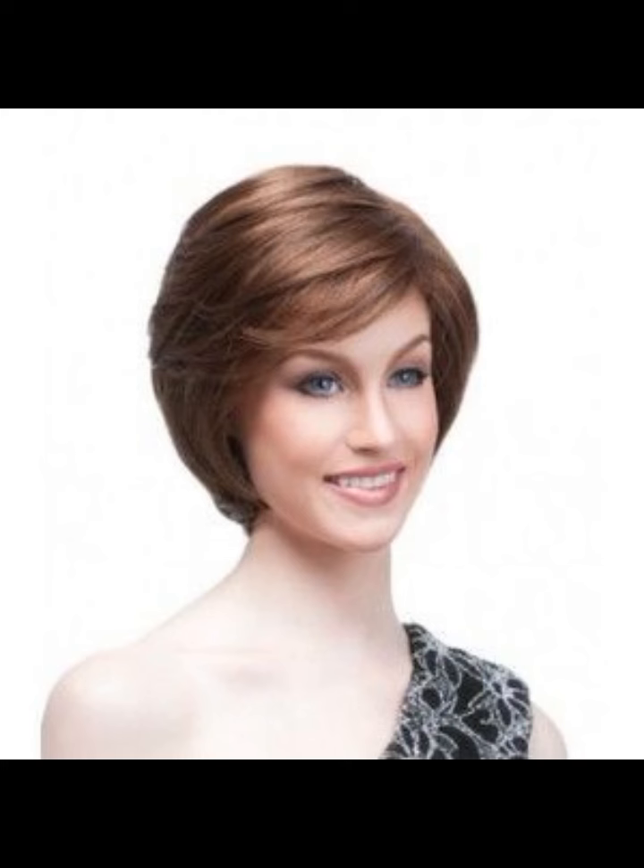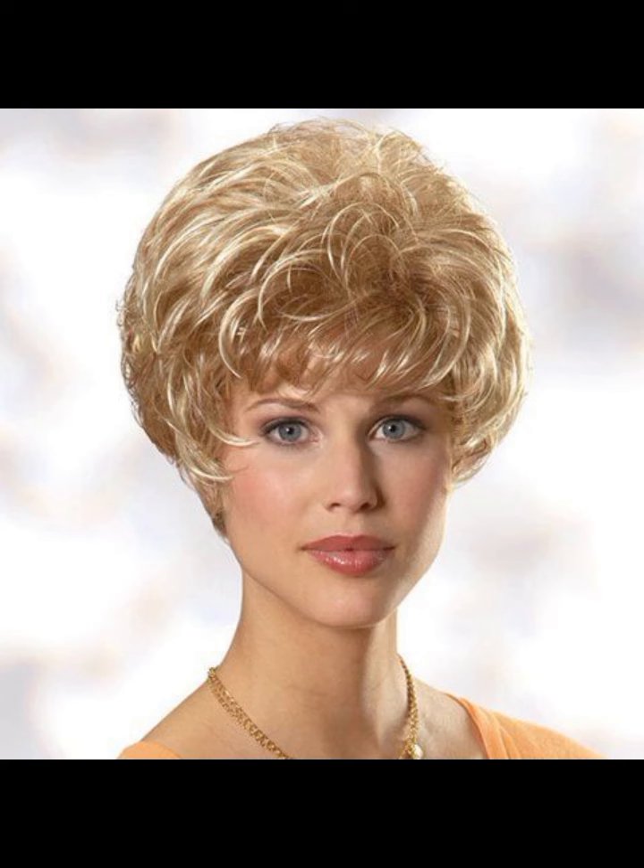My videos will be very helpful for the ladies who want to look very pretty and very stylish in every event. You can also make your personality very beautiful and very gorgeous.